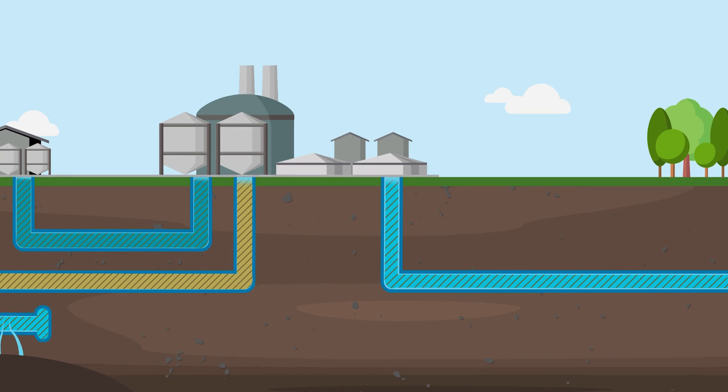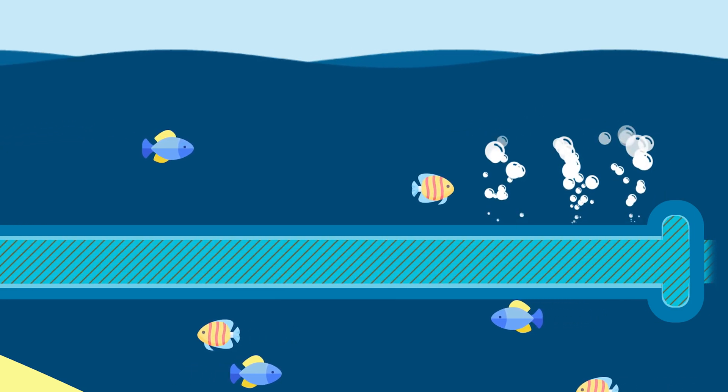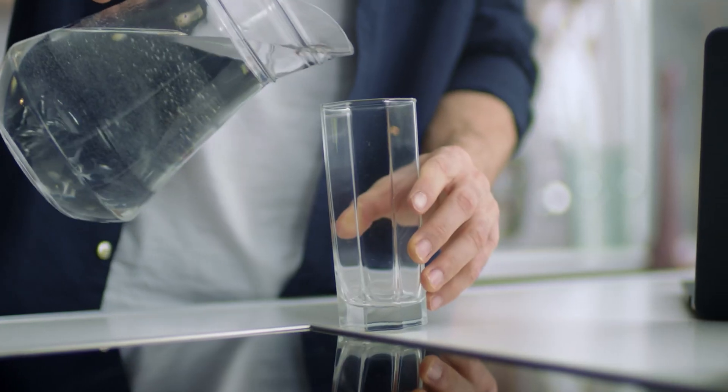Where irrigation isn't an option, the treated wastewater flows out to the ocean. Ocean outfall, as we call it, used to happen to most of our treated wastewater in the Perth metro area. But we knew there was a much more productive way to use this water — as a drinking water source.